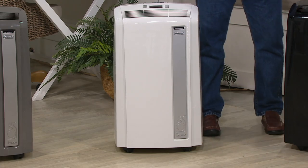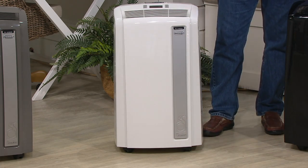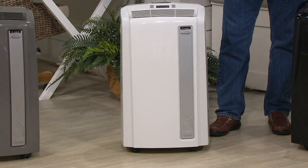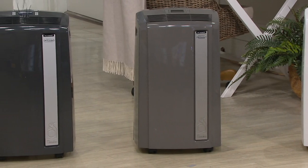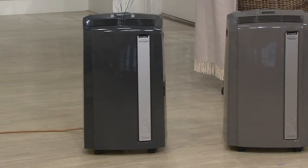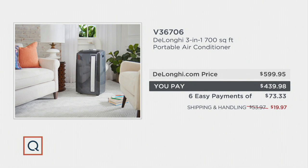The white is great especially if you're putting it near your kitchen space with white appliances in an open concept room — it just blends into the walls. We also have a light gray and a dark gray for something more modern. You could go to DeLonghi's website and purchase this air conditioner, but you're going to spend $599. Today by shopping with QVC2, you're at $439.98, with reduced shipping and handling for a total savings of $193.97.